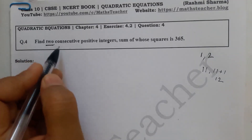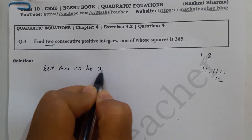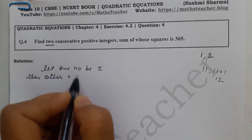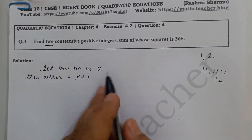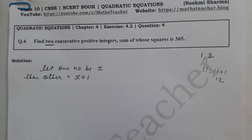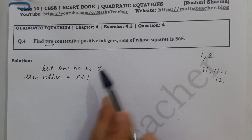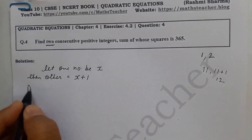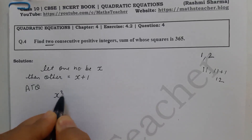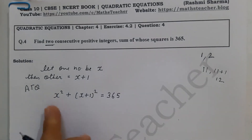We have to find one number. Let one number be x. If one number is x, then the other number will be x plus 1, because it is a consecutive number. So the two numbers are x and x plus 1. According to the question, the sum of their squares is 365, so our equation is: x² plus (x+1)² equals 365.